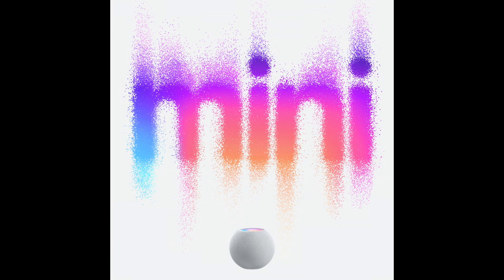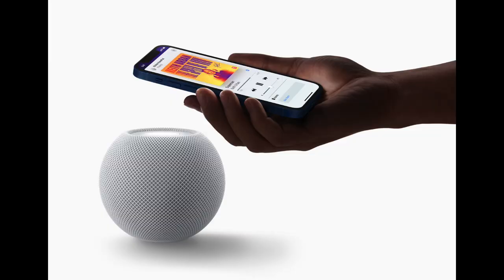Jumping right into it, the first product we got right off the bat was a new HomePod Mini. I've never actually seen a HomePod in anybody's home, but I think this is Apple's play to get more HomePods into people's homes. They started the HomePod Mini at a new price of $99, and as the name suggests, it's just a smaller HomePod.